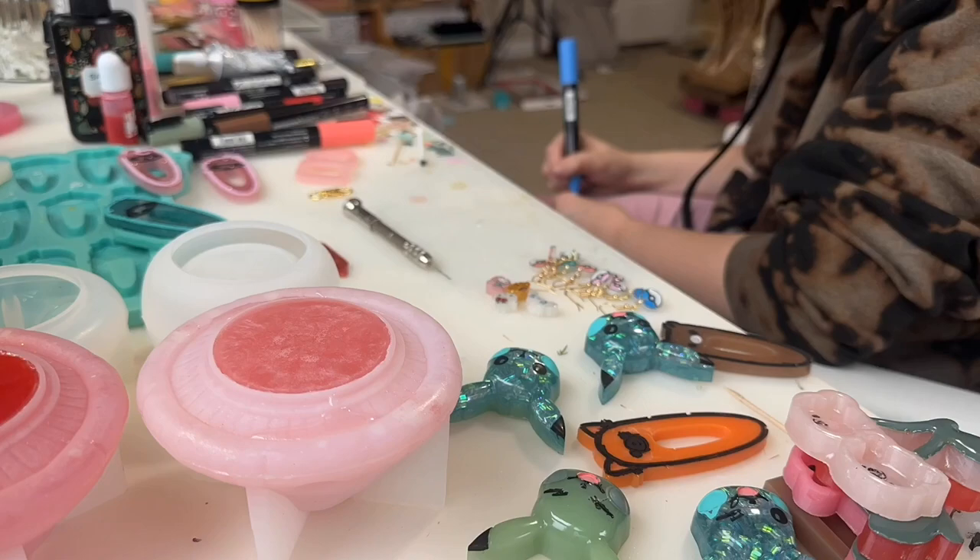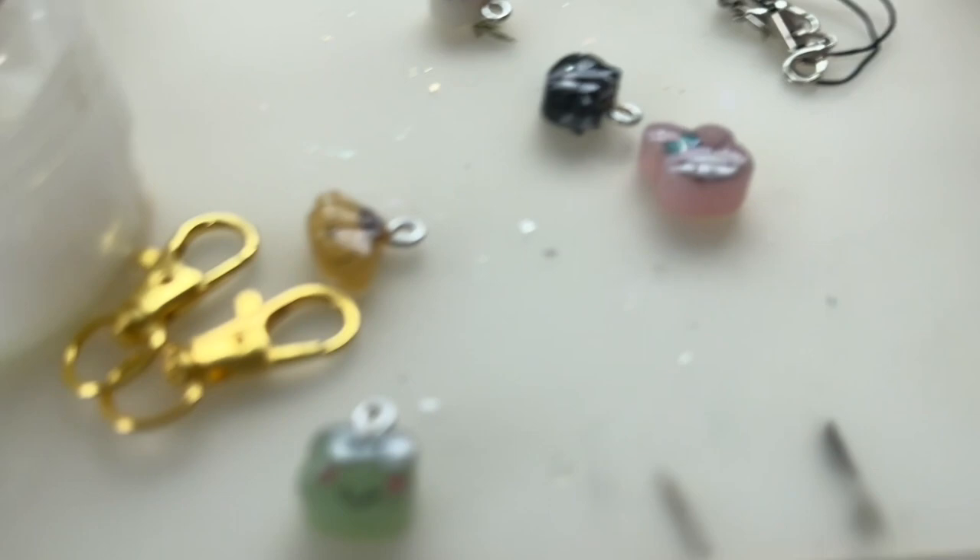Little update — I have a whole bunch of these little charms, little Sanrio characters. I don't have all the Sanrio ones, but I think it's gonna turn out really cool. I have them all on this cute little Gacha Pond machine.